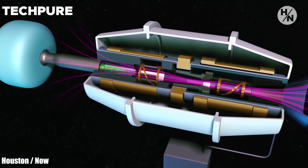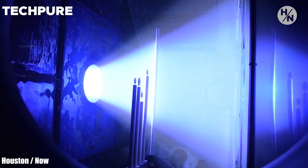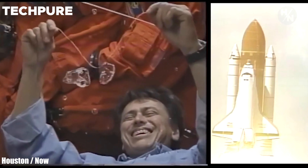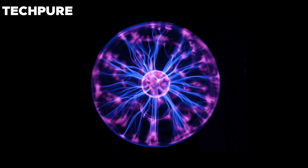A plasma jet engine, on the contrary, makes use of electricity to generate an electromagnetic field in an ionization chamber. This electromagnetic field is then used to compress and excite a gas — such as air, argon, and xenon — to such an extent that it turns into plasma.